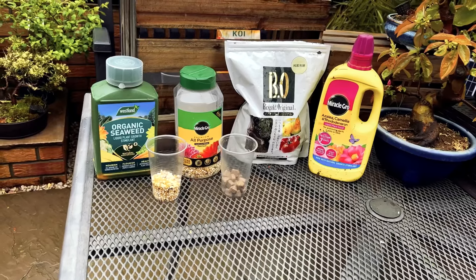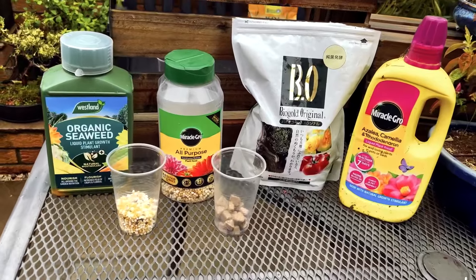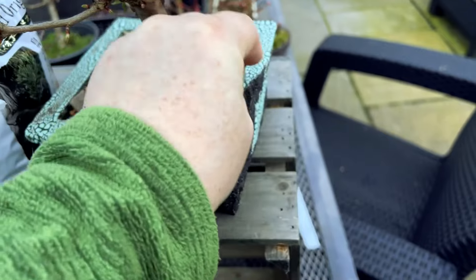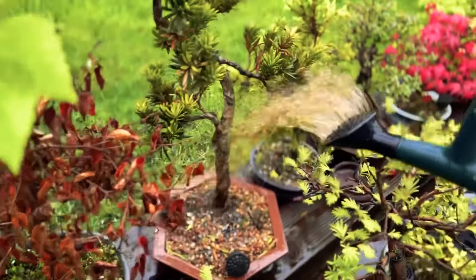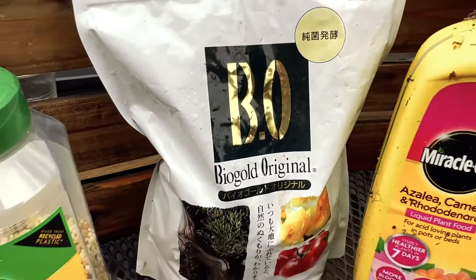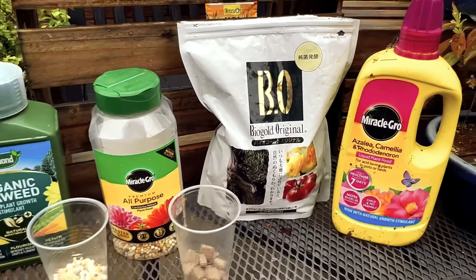Fertilization. Fertilize your bonsai to provide essential nutrients for healthy growth. Use a balanced bonsai fertilizer and follow the recommended application rates. Adjust the fertilization schedule based on the specific needs of your tree and the season.